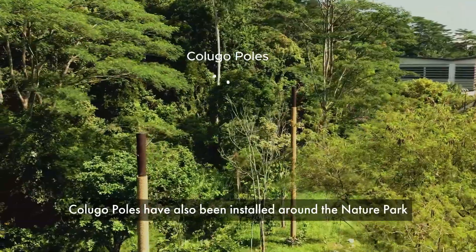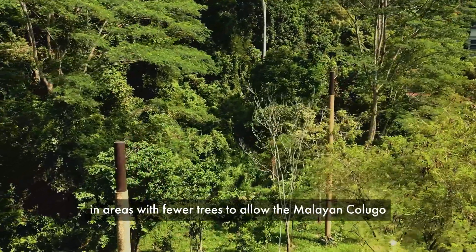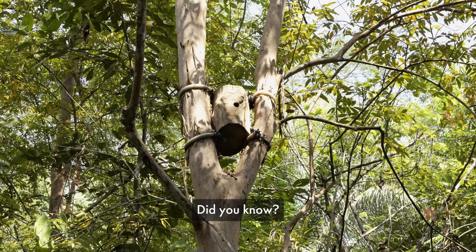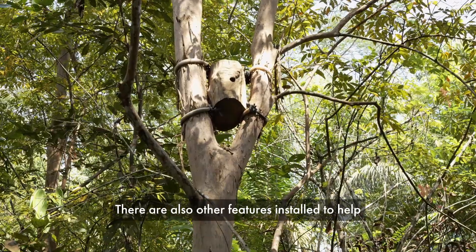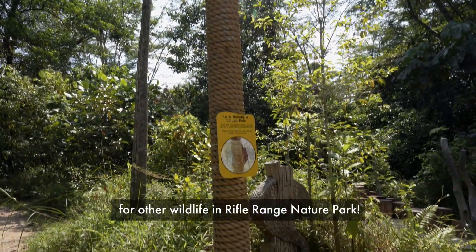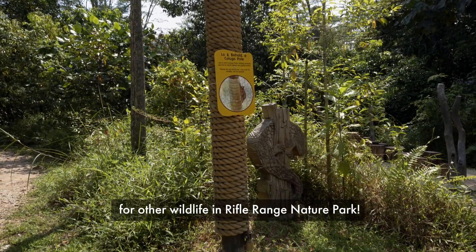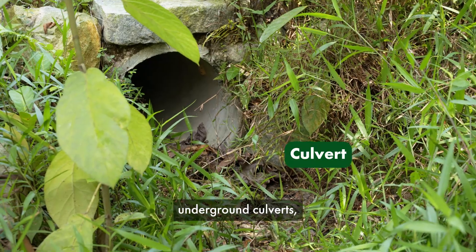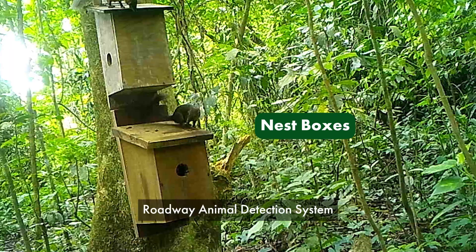Colugo poles have also been installed around the nature park in areas with fewer trees to allow the Malayan Colugo to glide safely and climb higher. There are also other features installed to help with ecological connectivity and habitat enhancement for other wildlife in Rifle Range Nature Park — try spotting the aerial road bridges, underground culverts, roadway animal detection system, and nest boxes.